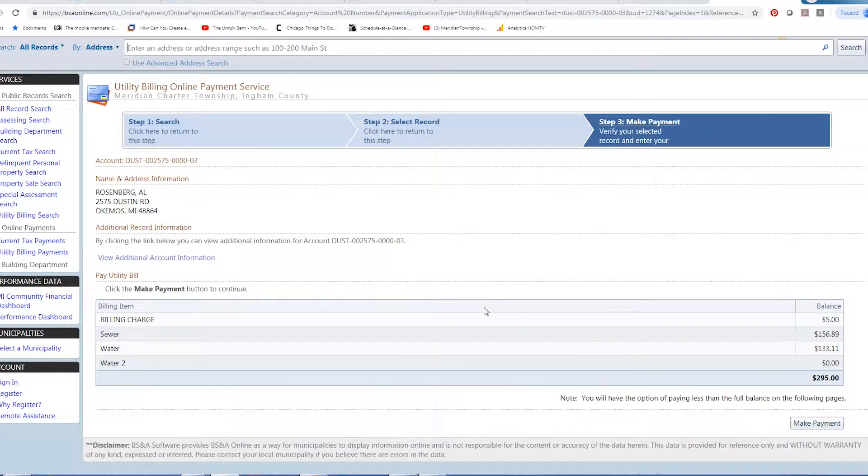With this system it will bring up what your bill is. You can look at a detailed breakdown of what your billing charge is — your sewer, your water. It looks like you've got two systems: a regular water service and an irrigation service. So you can look at the values on both of those.